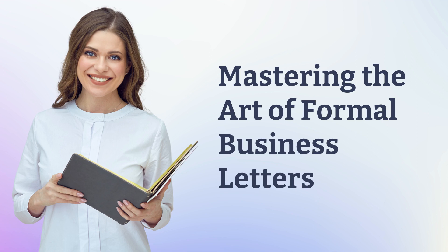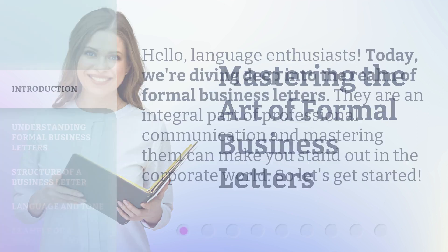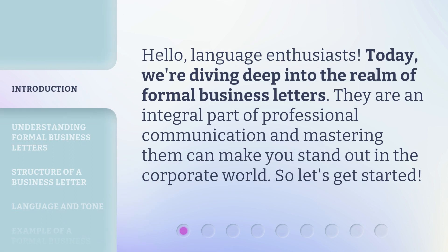Mastering the Art of Formal Business Letters. Hello, language enthusiasts. Today, we're diving deep into the realm of formal business letters. They are an integral part of professional communication, and mastering them can make you stand out in the corporate world. So, let's get started.